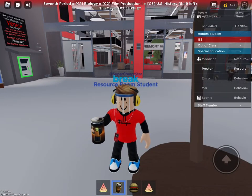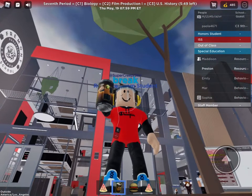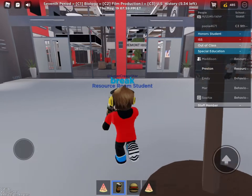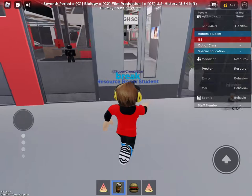Hey guys, Super Creeper Star here, and today I'm gonna be doing a tour of Fremont High School in Roblox. So let's go in.